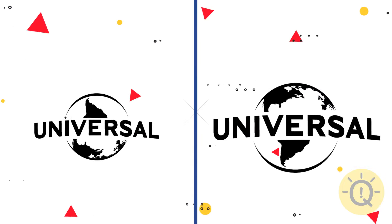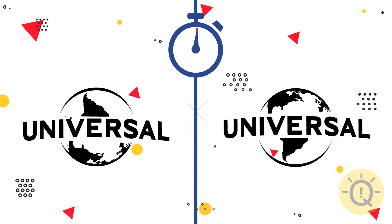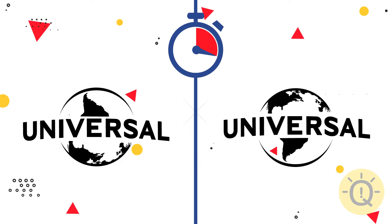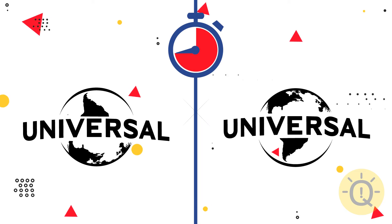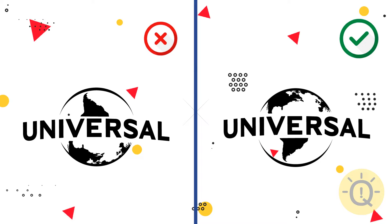Let's study the Universal logo. What do you say? This one is correct.